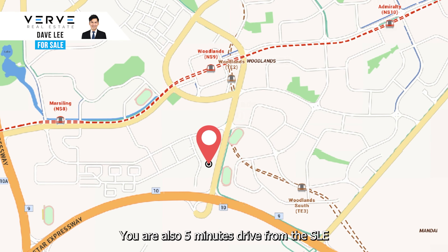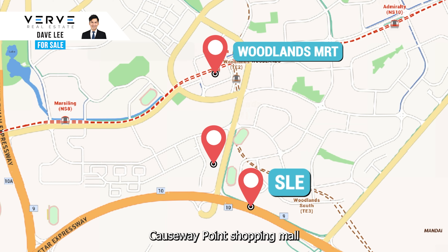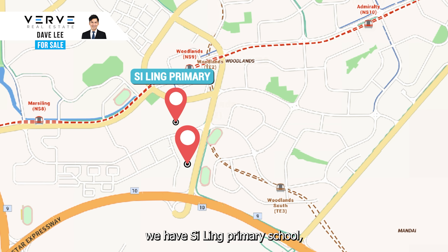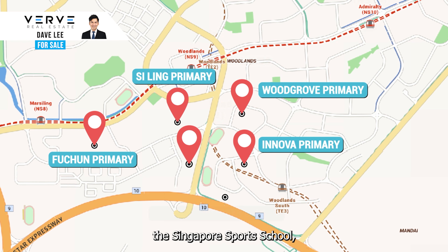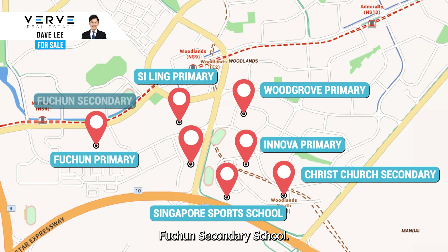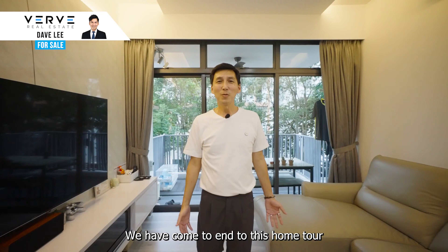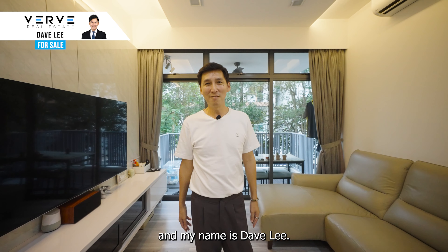You are also five minutes drive from the SLE, and a ten-minute walk to Woodlands MRT and Causeway Point shopping mall. For schools, we have Seling Premier School, Innova Premier School, Woodgrove Premier School, Fuchun Premier School, Singapore Sports School, Christchurch Secondary School, and Fuchun Secondary School — all within a kilometre from Rosewood Suites. We have come to the end of this home tour. I really hope that you like this unit, and my name is Dave Lee.